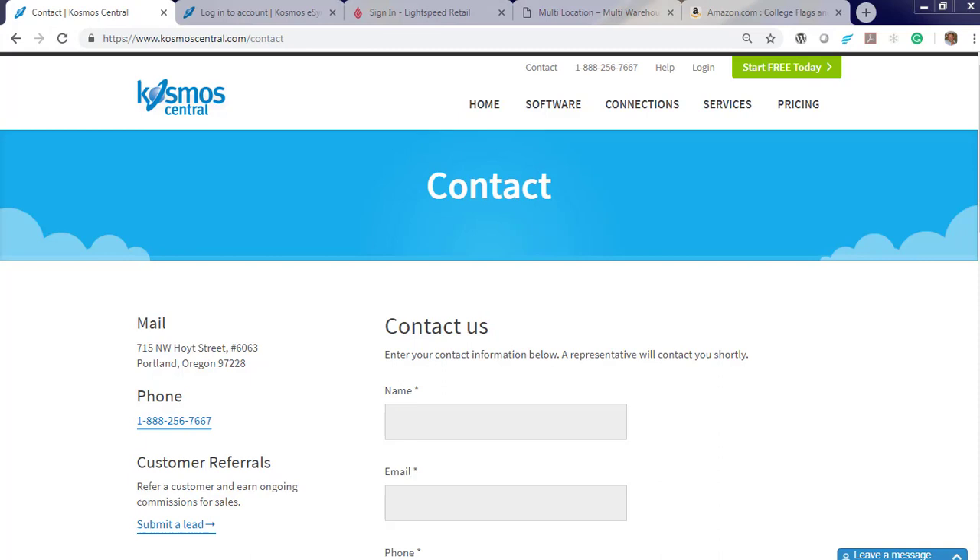Start your free trial today. And if you have any questions, contact sales at cosmoscentral.com.